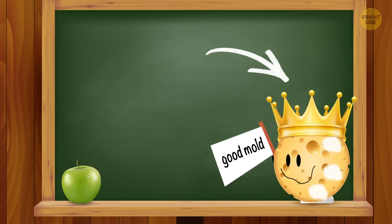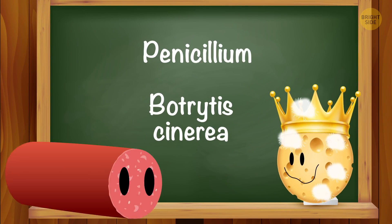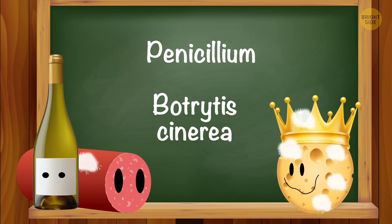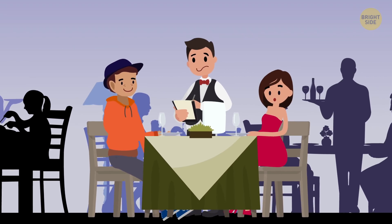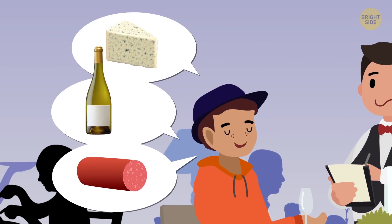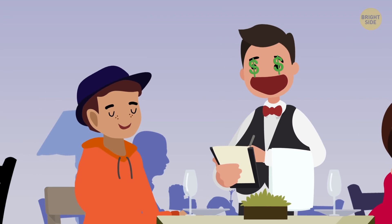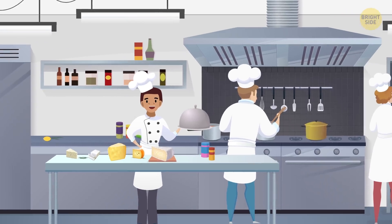Good mold includes the fungus cultures penicillin and Botrytis cinerea, which add flavor to cheeses, salami, some beverages, and other products. The growth of good mold is kept under control by certain technology. These kinds of mold are good for your health – they help the intestines work and lower the risk of cardiovascular issues. They're also a natural preservative for products.